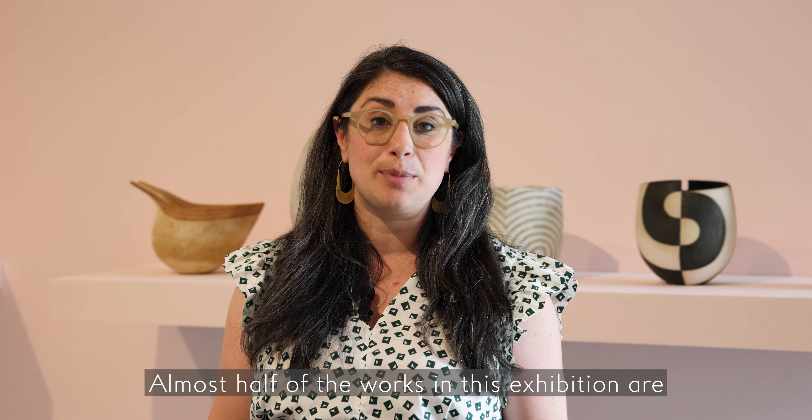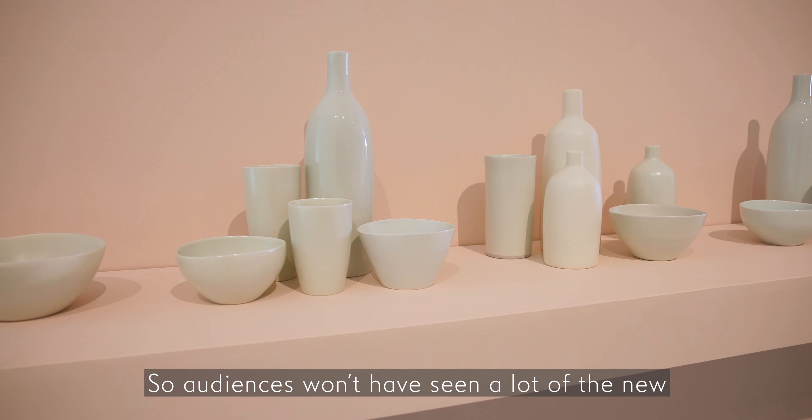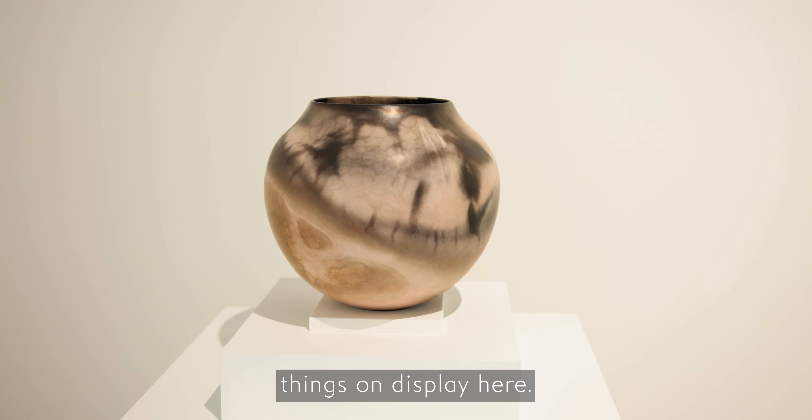Almost half of the works in this exhibition are brand new gifts and acquisitions that have come into the collection, so audiences won't have seen a lot of the new things on display here.